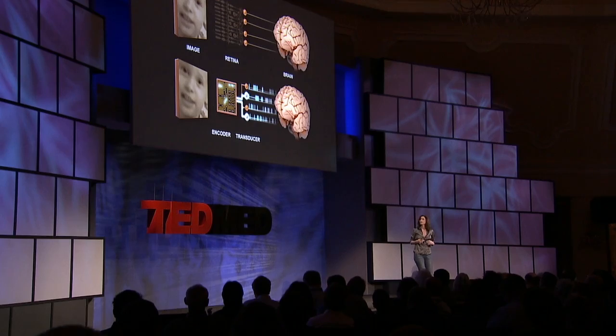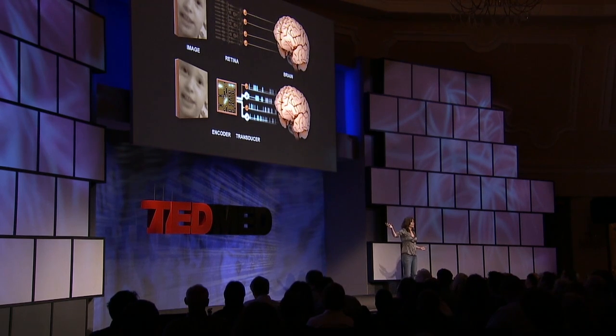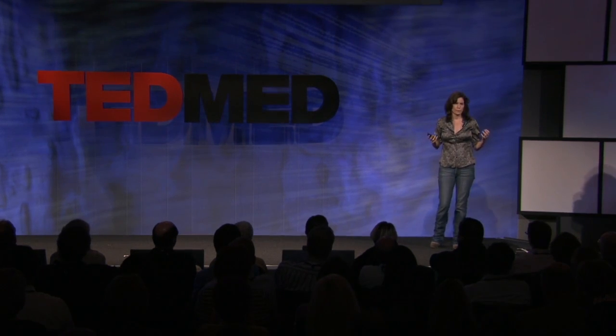I just want to say something about the encoder and what it's doing, because it's really the key part. What it's doing is replacing the retinal circuitry — really the guts of the retinal circuitry — with a set of equations, a set of equations that we can implement on a chip. It's just math. We're not literally replacing the components of the retina; we've just abstracted what the retina is doing with a set of equations. In a way, the equations are serving as a kind of codebook. An image comes in, goes through the set of equations, and out comes streams of electrical pulses, just like a normal retina would produce.